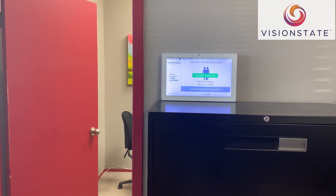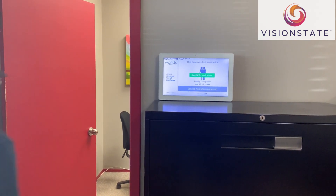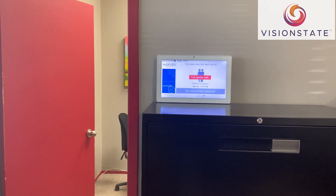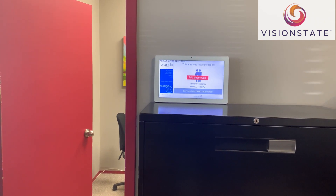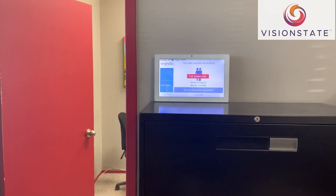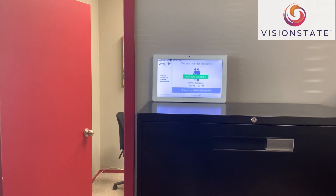Currently, it's showing available when the individual walks through the door. It will go to 'this area is full and not accepting more people.' Once the room is vacated again, it goes back to available.